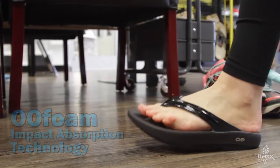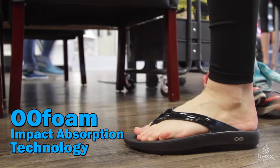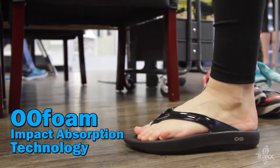The foam is moisture resistant so they're perfect for the beach or pool, and you don't have to worry about chafing in between your toes.